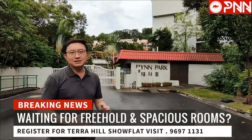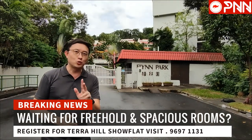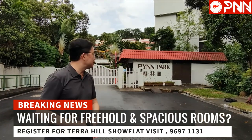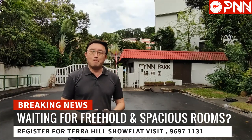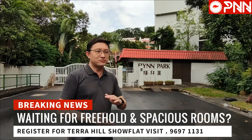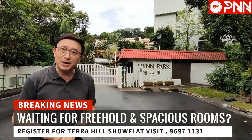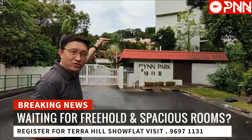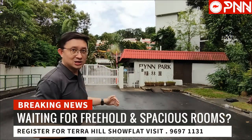We have 270 units of very good size homes coming up on this site, which is more than 200,000 square feet. We are very much looking forward to this launch. The terrain is elevated and the views are naturally elevated as well.